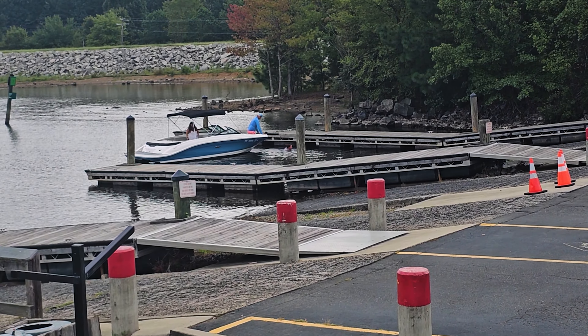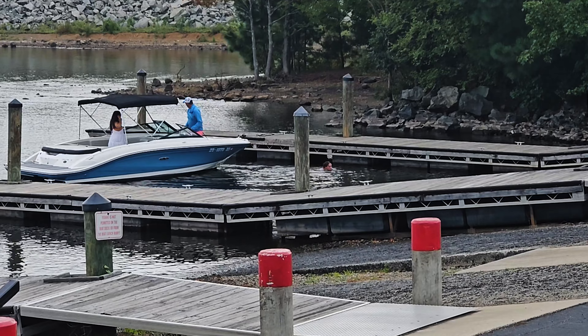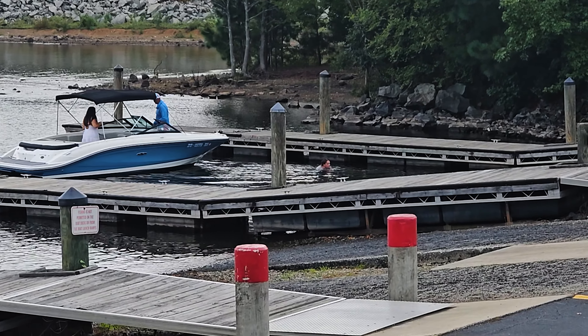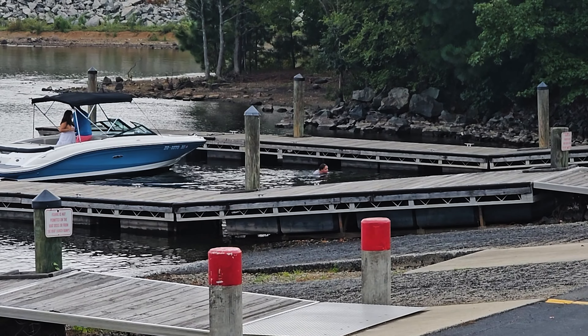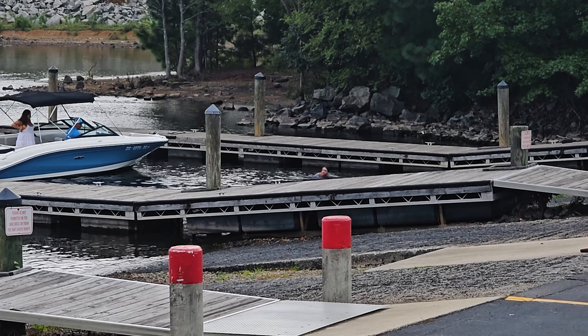Somebody got a little wet. I didn't catch the first part of it because I was getting out of my car, but this girl decided to hang on to the bow of the boat as it was backing up. So let's go ahead and take a look at it — she fell in. She was not happy, not happy at all.